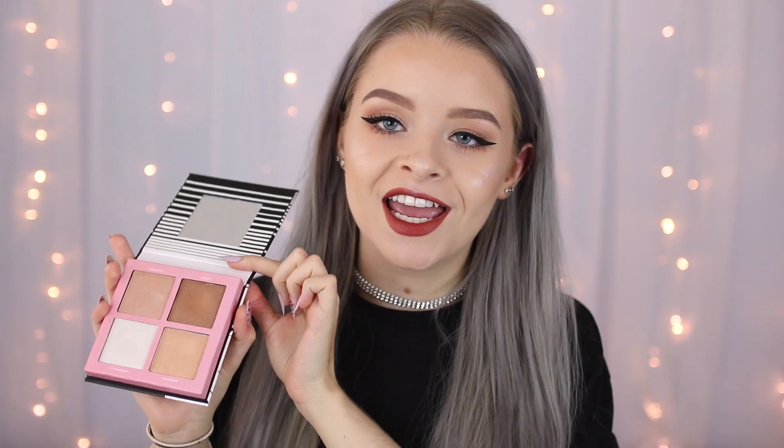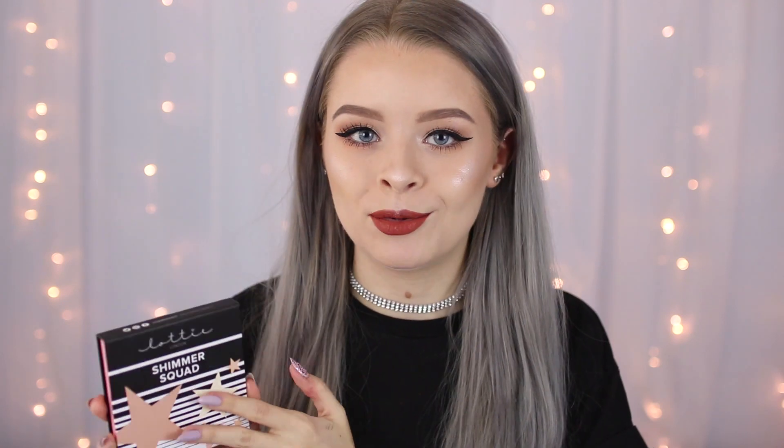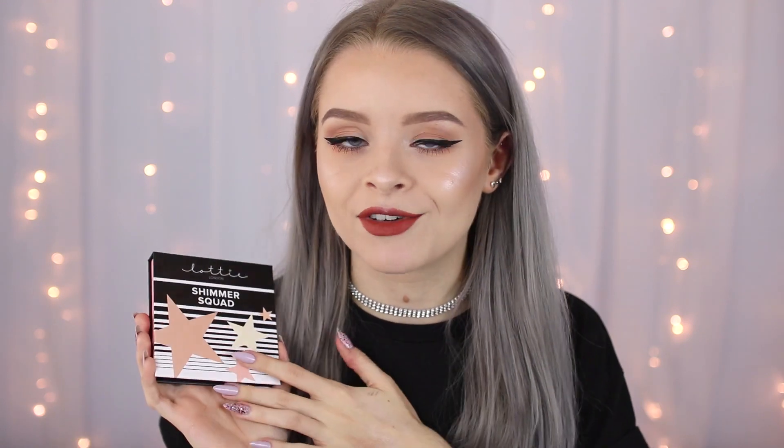Hi guys, so in today's video I'm going to be doing a full video on the new Lottie London Shimmer Squad highlighter palette. If you guys watched my 'what I got for my birthday' video, you would have seen that I got this for my birthday. I've seen so many people rave about this online recently — the first time I saw it was in Emily Canham's video where she tested it and it looked amazing. I asked for it for my birthday and my boyfriend Sam got it for me.